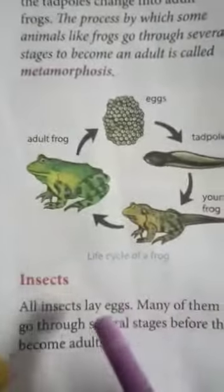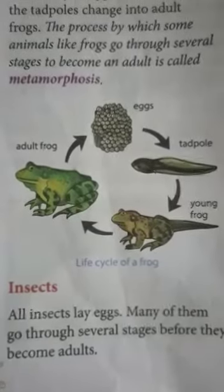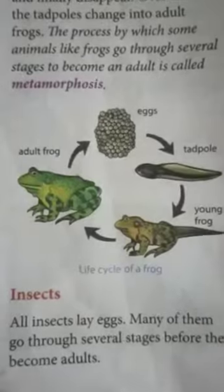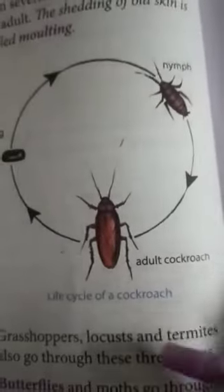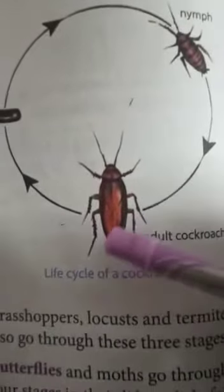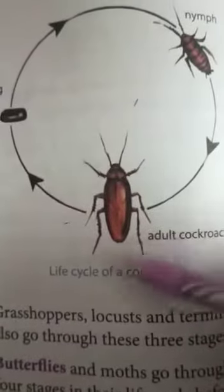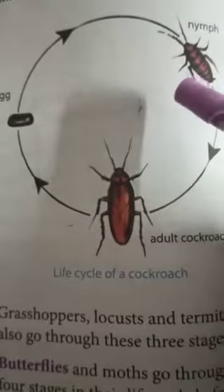Now coming to insects — some insects lay eggs and many of them go through several stages before they become adults. For example, the cockroach. Cockroaches pass through three stages in their life cycle.